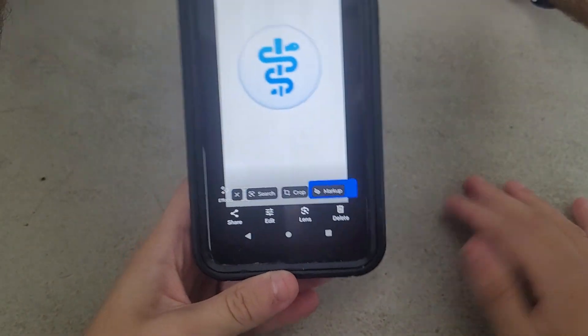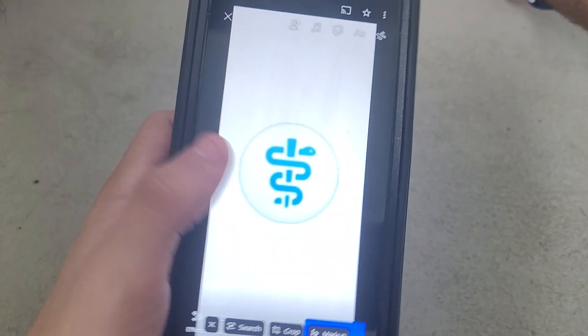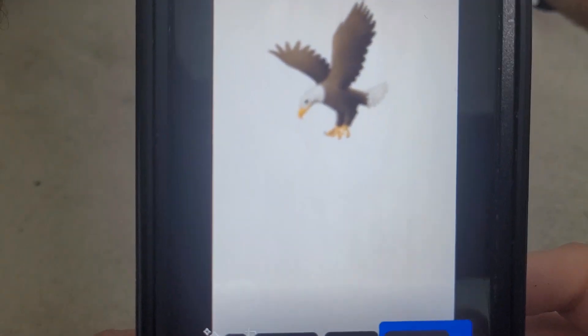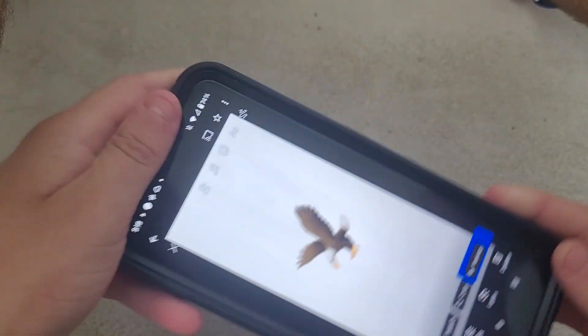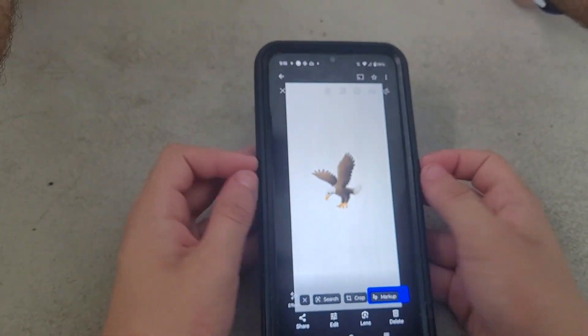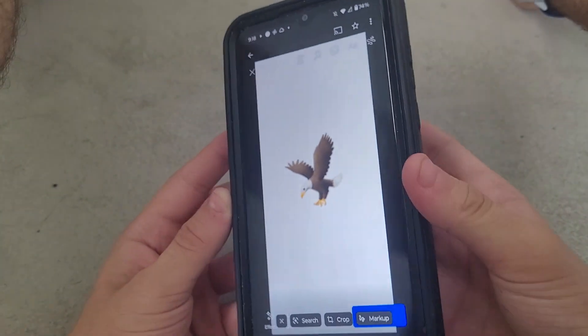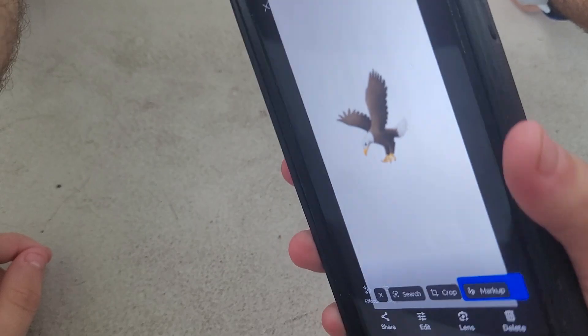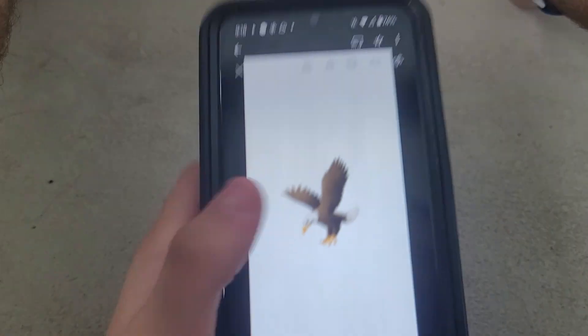Next one is the Bird's Plushy toy. What bird is it? It's an eagle — some kind of eagle. That's kind of cool. He's got his little flappy wings going on; you push his front and he flaps his wings. Pretty cool.